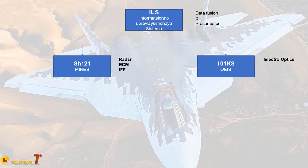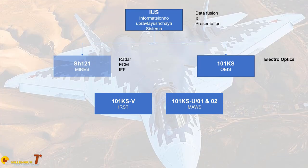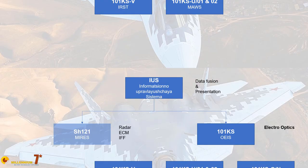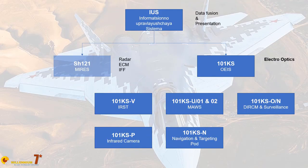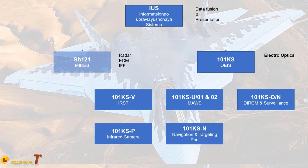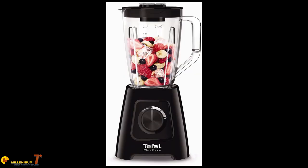The subsystems are: the 101 KSV infrared search and track; the 101 KSU-01 and 02 missile approach warning system; the 101 KSON directional infrared countermeasures; the 101 KSP for night and low-level flight; the 101 KSN navigation and targeting pod; and the UV 50-01 chaff and flare dispensers.